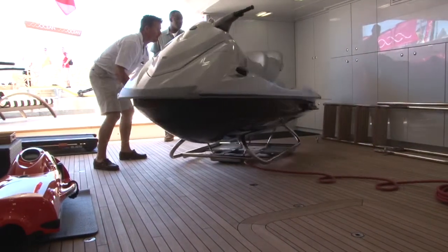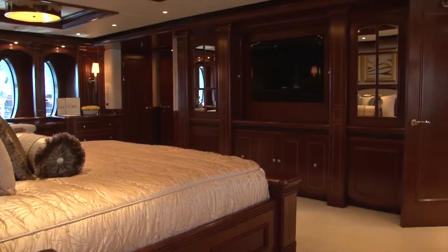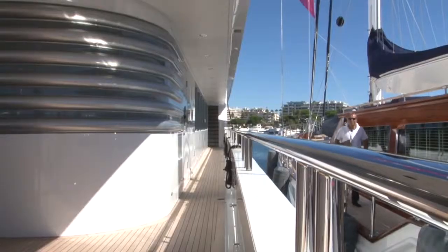I want to say she's fast, but she's very, very comfortable. Heavy, very quiet — just a really good heavy sea boat.